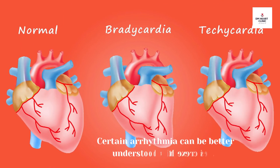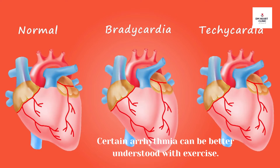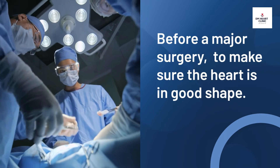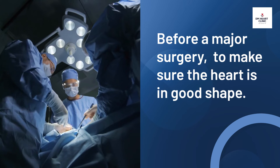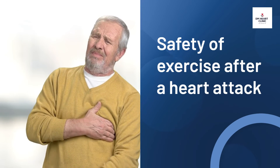The term arrhythmia refers to irregular heartbeats, and exercising can help your doctor better understand some types of arrhythmia. Your doctor may also recommend a treadmill test before a major surgery to make sure the heart is in good shape, as the TMT result shows whether it is safe to proceed.